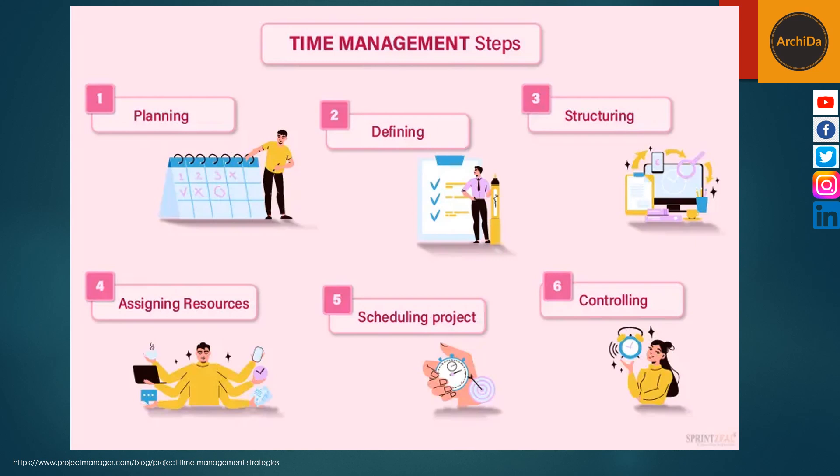One is to define the activities — define all the tasks necessary to produce the project's final deliverable. Second is to sequence the activities — set the order of the tasks and deliverables. Third is to estimate resources — identify what resources are needed as well as the quantity to complete tasks and produce deliverables.